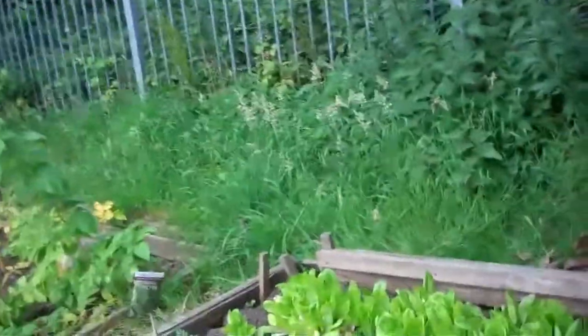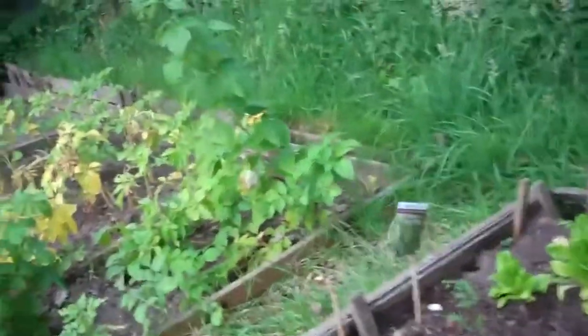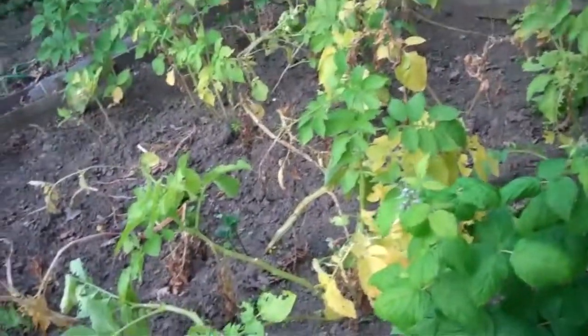And here there is lettuce. There was some rocket and radish here, but now some newly planted pak choy and some kale. Here are more raspberries. These were just planted in the spring.